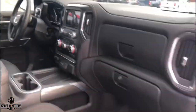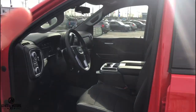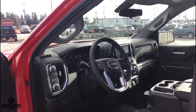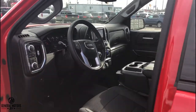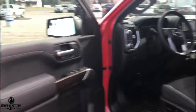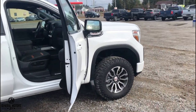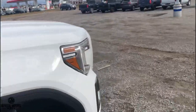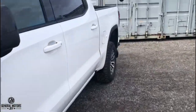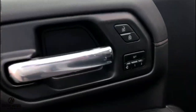Wireless Apple CarPlay and Android Auto is a standard feature on the AT4 but not on the Elevation Edition. The Elevation still gets remote start, backup camera, and wired Apple CarPlay and Android Auto — so it's not a base-level truck by any means, it just doesn't have all the same features as the AT4.